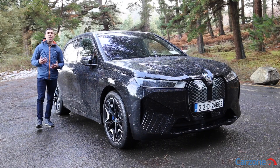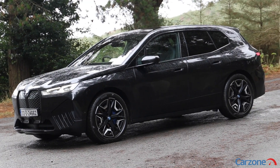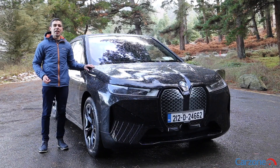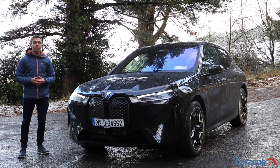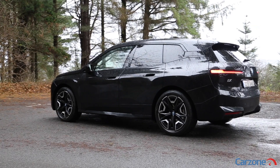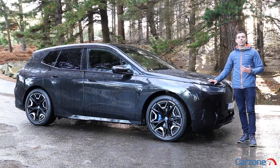This is BMW's new flagship electric SUV, the iX. The iX showcases BMW's latest and greatest EV technology with distinctive styling and futuristic technology inside. Prices for the iX in Ireland start from 85,815 euro and it has an electric range of between 413 kilometers up to 612 kilometers depending on which version you go for. The iX goes up against other premium electric SUVs like the Mercedes EQC, the Audi e-tron and Tesla Model X.